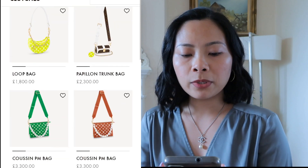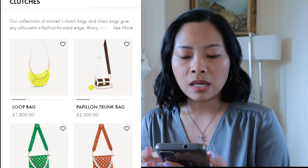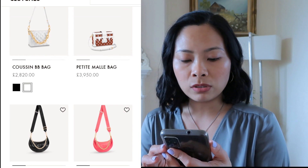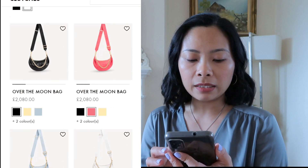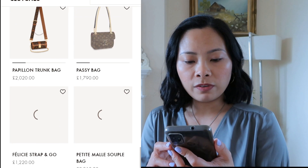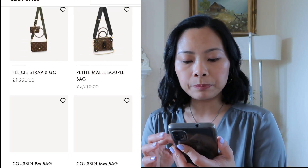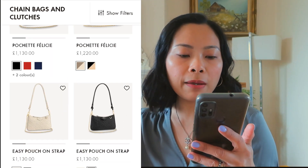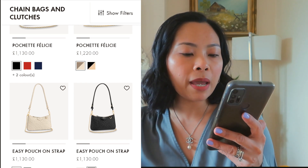Currently we are on the chain bags and clutches. They are over one thousand pounds, two thousand pounds, three thousand pounds. These are the quilted puffy leather bags - new ones. Papillon Dauphine, Passy bag, Petite Malle... nothing here under budget. Oh, that's a shame.